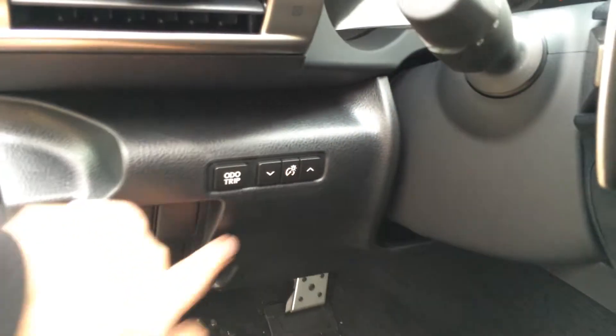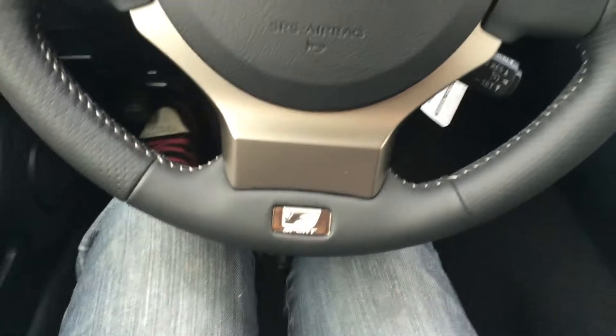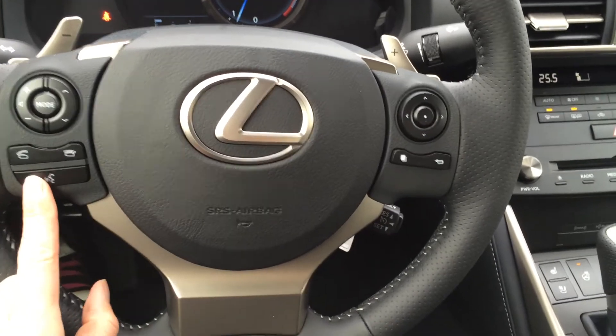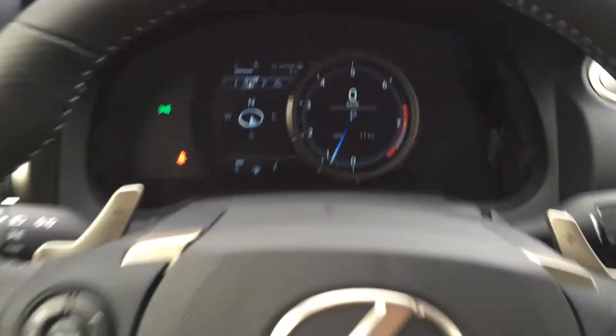Windshield lever de-icer, odometer, dashboard lights. This is a tilt steering wheel — it's your F-Sport 3-spoke steering wheel. It's fully leather wrapped, it's got paddle shifters and it is heated. You have audio controls as well on it, plus hands-free communication, cruise control, and these buttons are for on the dash.